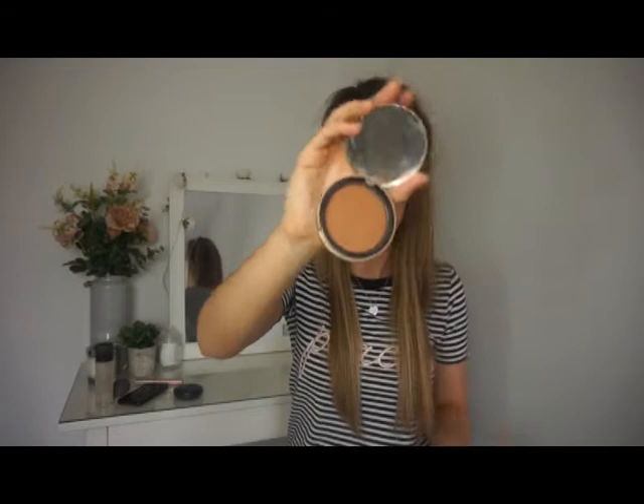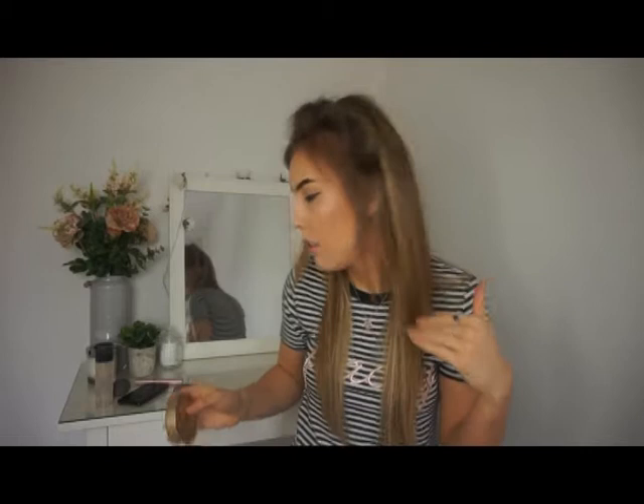Next is my Too Faced chocolate dark chocolate bronzer, which just looks like this. I love it — I've had about three of these and I swear by it. It's just the right shade for me whether I've got tan on or I'm at my natural tone.